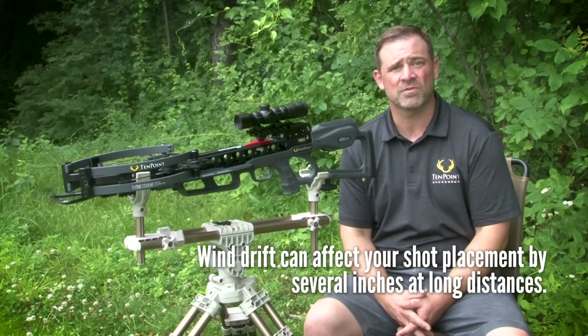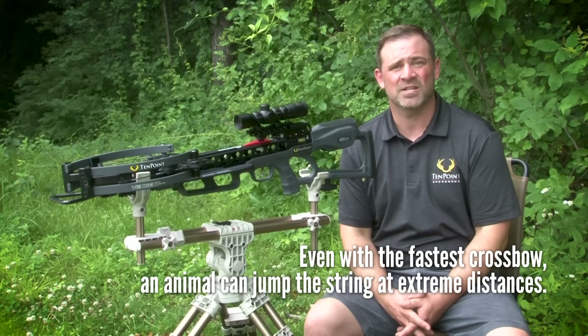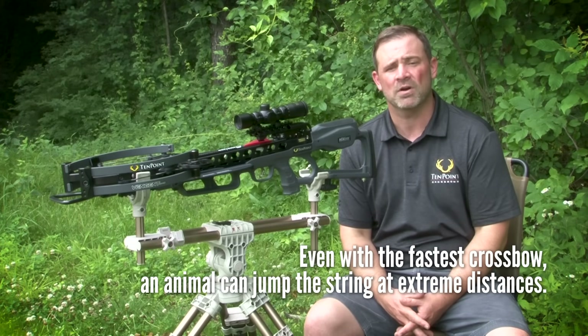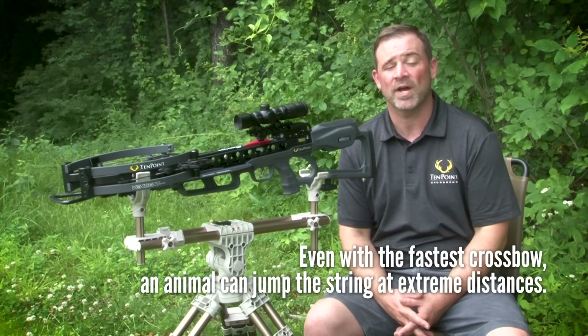The wind also might be blowing harder much further downfield from where you're shooting. Even if you have one of the fastest shooting crossbows on the market, an animal can still jump the string at extreme distances. For example, if your crossbow shoots 450 feet per second and you take a shot at 100 yards, it'll take 0.27 seconds for the sound of the shot to reach the animal, but it'll take your arrow 0.67 seconds to get there. This means the arrow arrives almost a half second after the sound, giving the animal ample time to react and move out of position prior to your arrow's arrival.